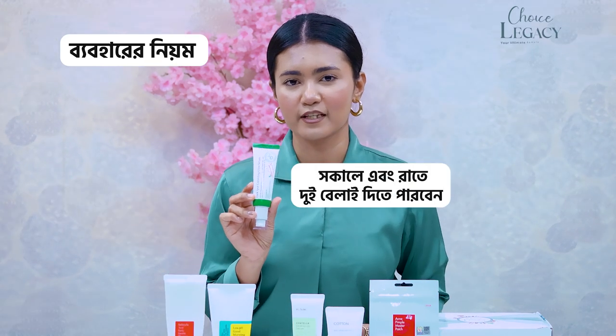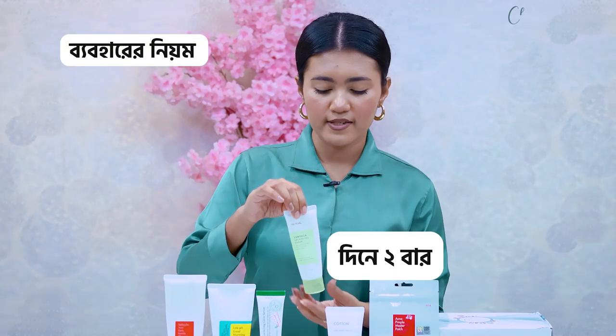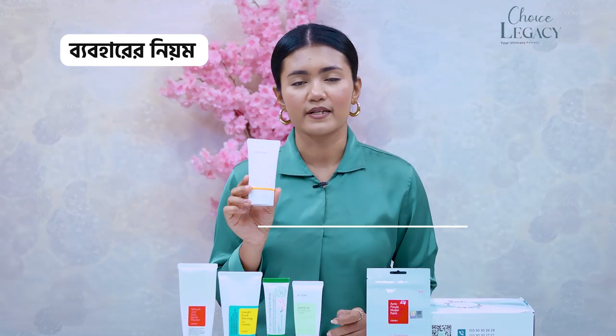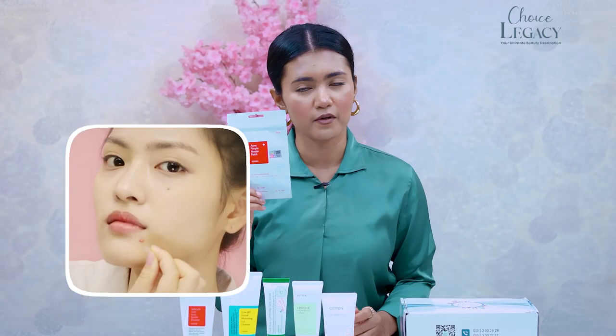After cleansing your face, apply the dark spot correcting serum to the full face or to targeted spots. Apply every day after washing your skin. After washing, allow it to dry, then apply for 2 to 3 hours. You can also apply the pimple patch after a long day, or leave it on overnight for 1 to 7 nights as needed.